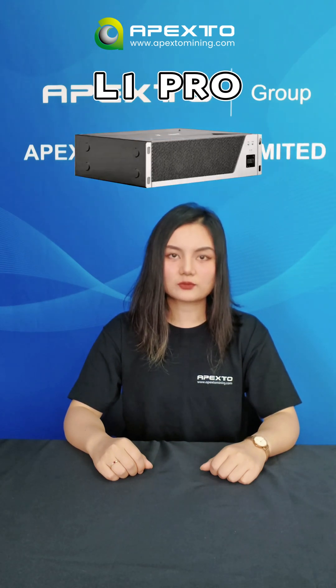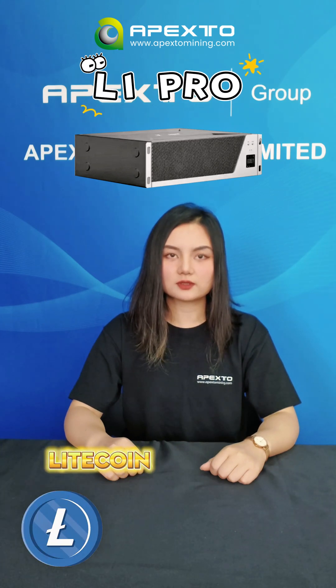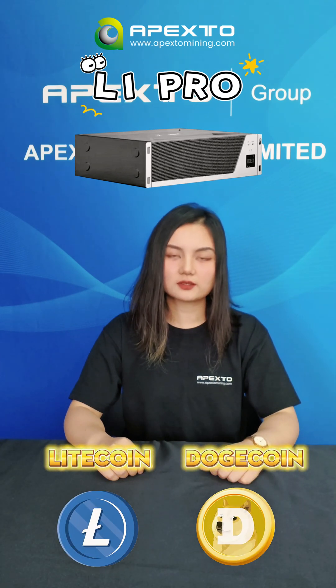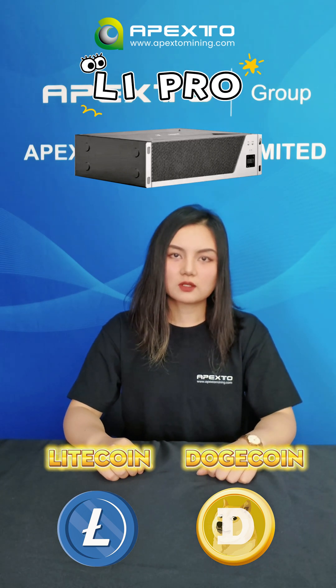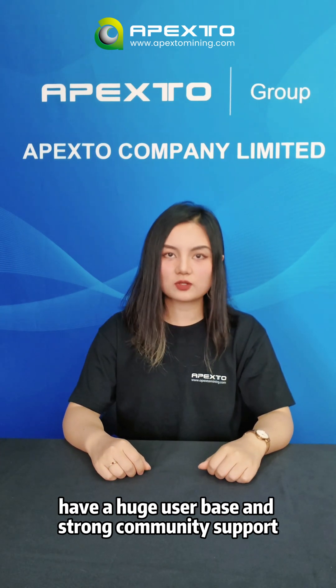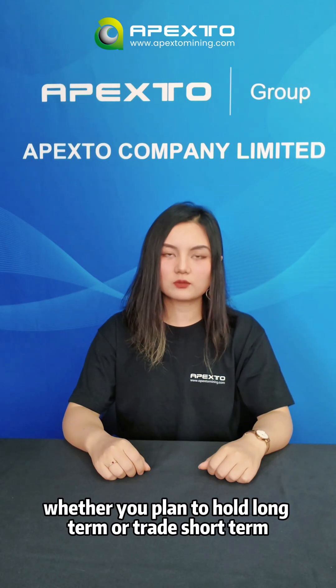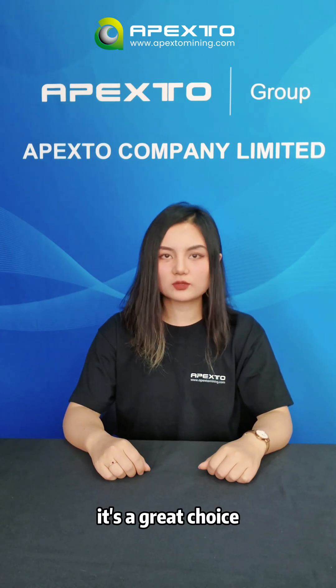The upgraded A1 Pro is tailored for Litecoin and Dogecoin mining. You may be thinking, why should I focus on that? Well, Litecoin and Dogecoin have a huge user base and strong community support. Whether you plan to hold long term or trade short term, it's a great choice.